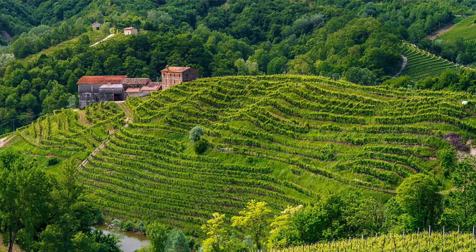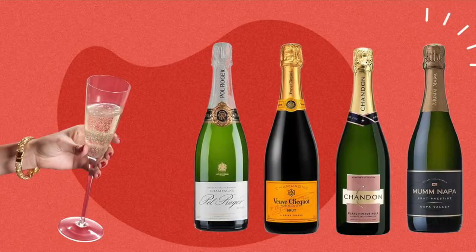Terroir — say that five times. This word refers to the soil, the climate, and overall the temperature that the grape grows in. Because of this very intensive winemaking process, that does give the Champagne bottle overall a higher price point. That's why some of the more popular Champagne brands like Moët and Chandon are usually on the higher side. The average price point for a bottle of Champagne is around $40, and most of those bottles are non-vintage, or NV.